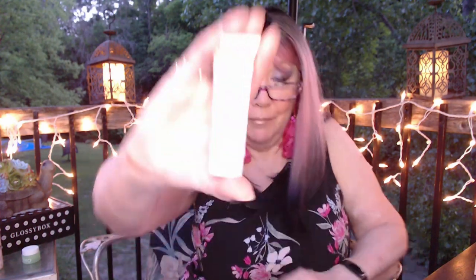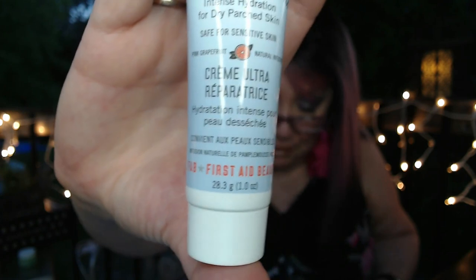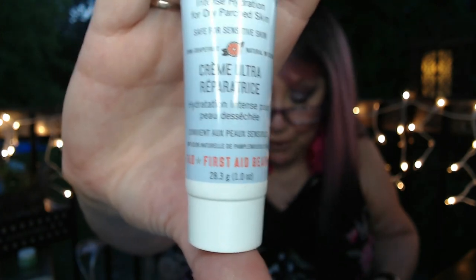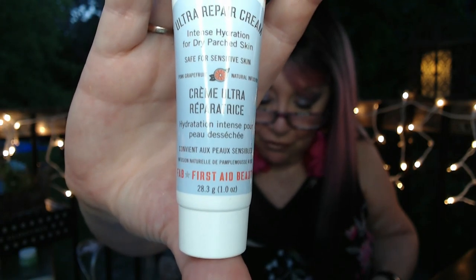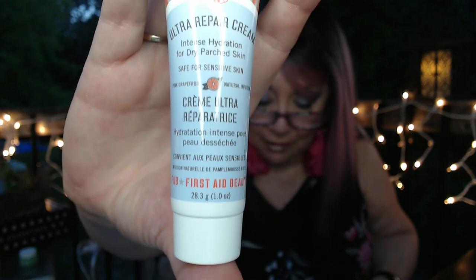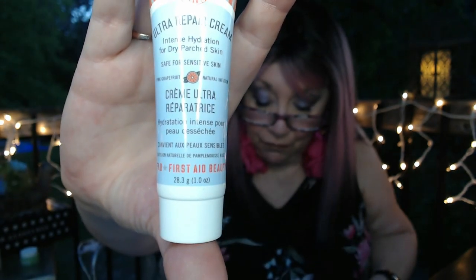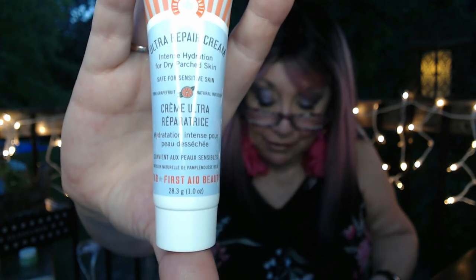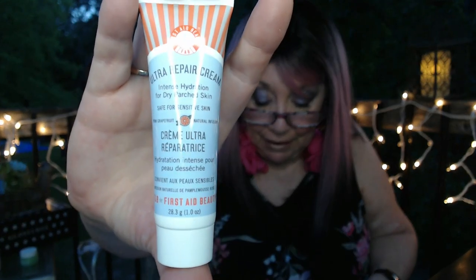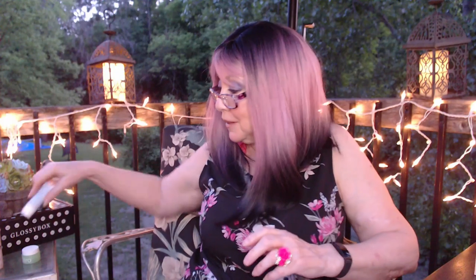Next we have First Aid Beauty, and this is a deluxe mini in grapefruit. It's filled with nourishing ingredients — shea butter and colloidal oatmeal. This fresh citrus scented moisturizer will leave your skin feeling comfortable and hydrated after just one use. The tip is to apply to face and body daily, suitable for all skin types including sensitive and eczema-prone skin. This is a deluxe size mini; a full size would be $36 and this has a value of $5.